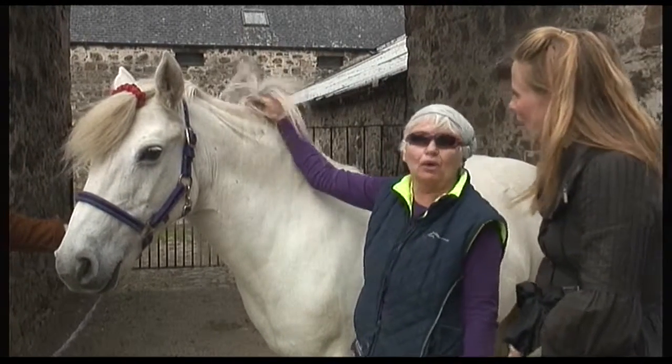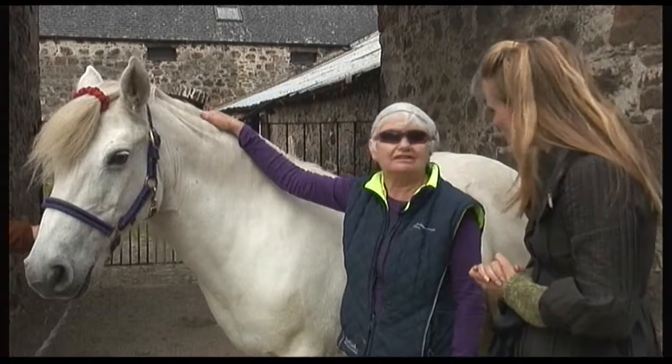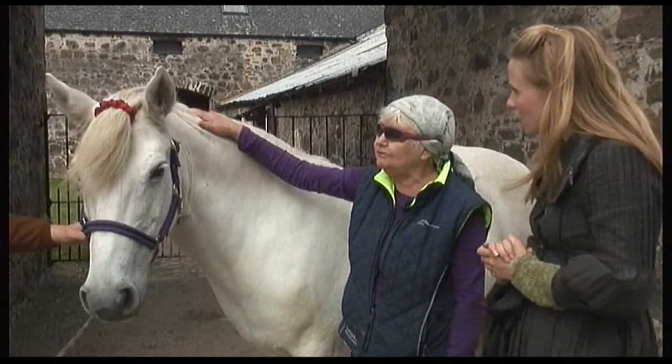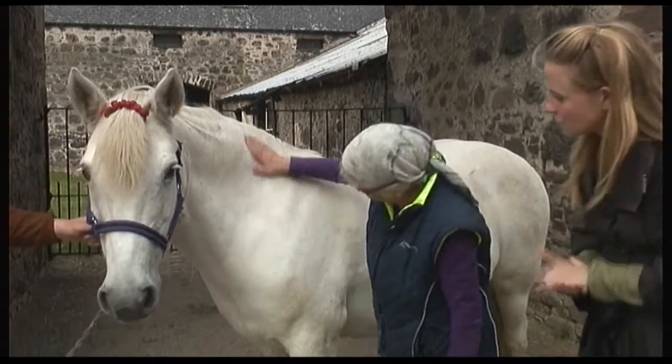And she has a very long mane. And do they sometimes plait the mane? You can, yes. You shouldn't cut, generally speaking, you shouldn't cut the native pony's mane. And even when you're showing them, it's not plaited. It's left full and natural. That's the idea with them.